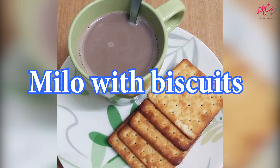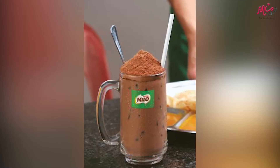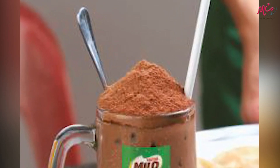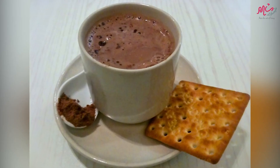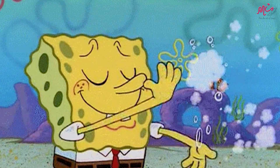Fifth, Milo with Biscuits. Milo is a mild chocolate drink that Malaysian children rave over. You can also get a Milo Dinosaur, a gigantic cup of cold Milo with a heap of Milo powder on top. Most people choose to dip their cream crackers or biscuits into a nice, warm cup of this yummy drink. That's all for today.